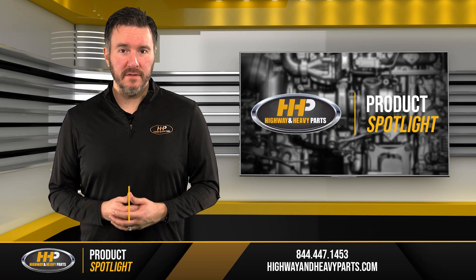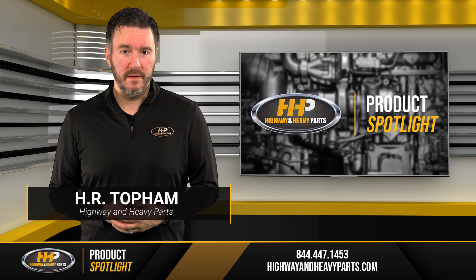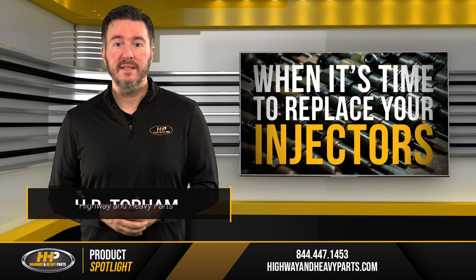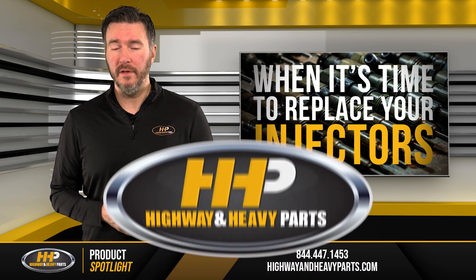Knowing when to replace defective fuel injectors can make all the difference in the world. We have put together a quick guide of common signs that may tell you when it's time to replace your fuel injectors.